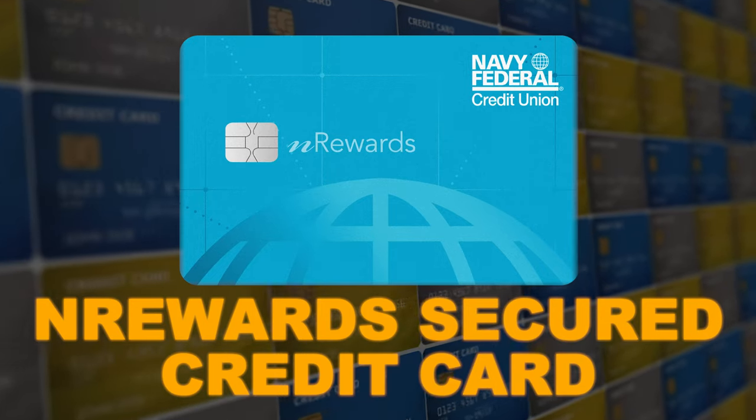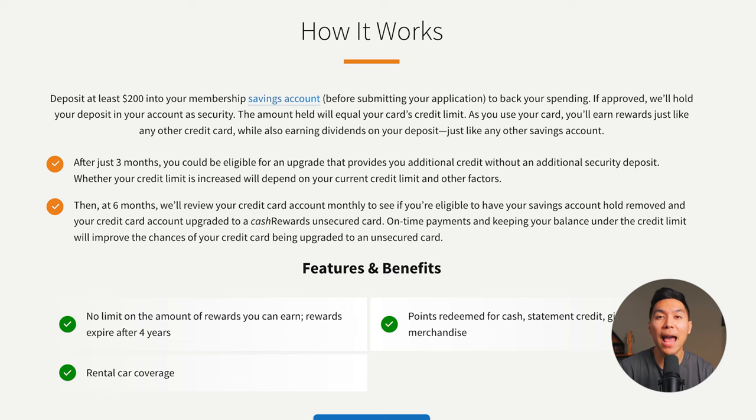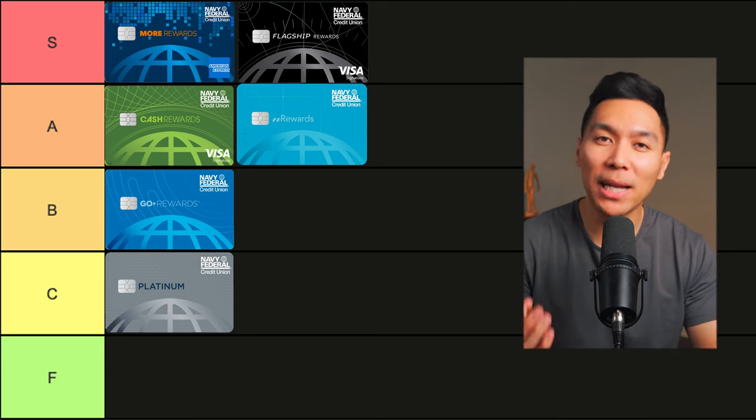Next is the nRewards Secured credit card, mainly for those who are new to credit or looking to rebuild. You need to deposit at least $200 into your membership savings account to back your spending, and that deposit becomes your credit limit. Navy Federal says that after three months, you could be eligible for a credit limit increase beyond your deposit, and after six months, they can return your deposit and upgrade you to the Cash Rewards card. This is not your forever card — you truly want to upgrade to an unsecured card eventually.